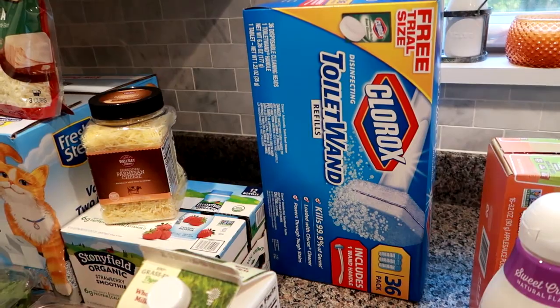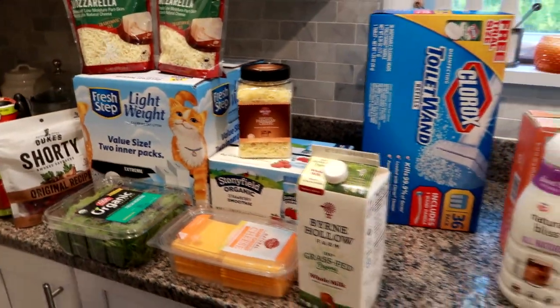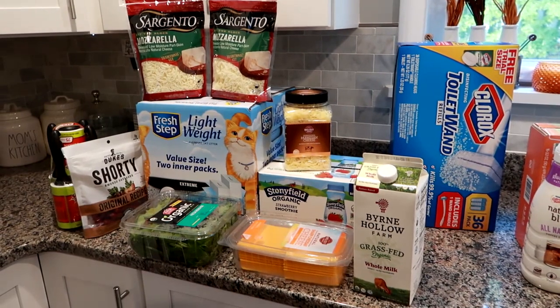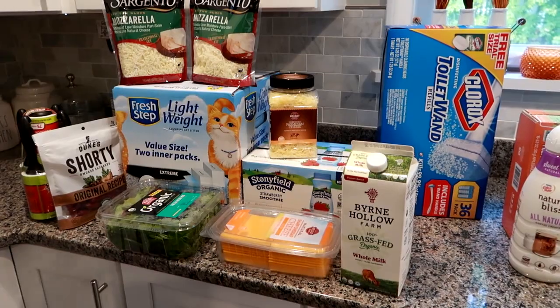I spent about $110 on all of this at BJ's. Food and household items are just so expensive. Anyway, that's what I got at BJ's, and now I'm going to share the rest of the stuff I got for the week.